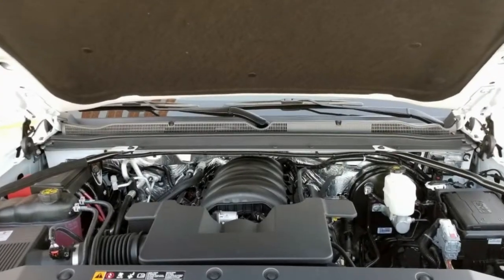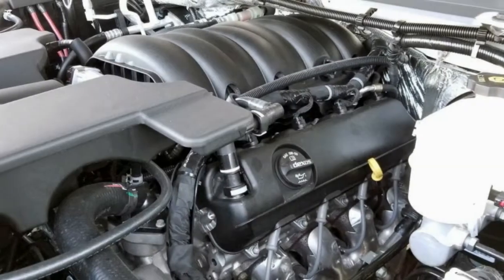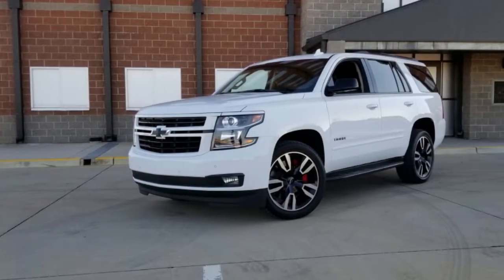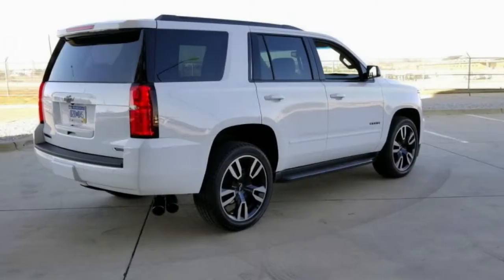Sadly, physics beats technology, so the Tahoe RST still feels large even with the clever suspension and light steering. The 6.2-liter V8 is naturally aspirated, so there's no turbo lag preventing the engine from responding when you press the accelerator pedal. Power delivery is linear and the engine likes to rev — it's a peach of an engine.